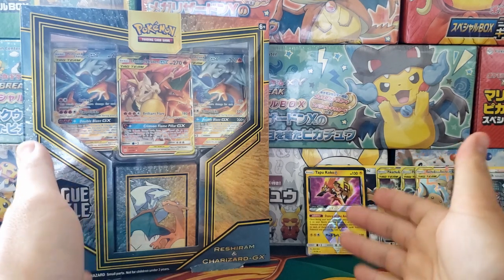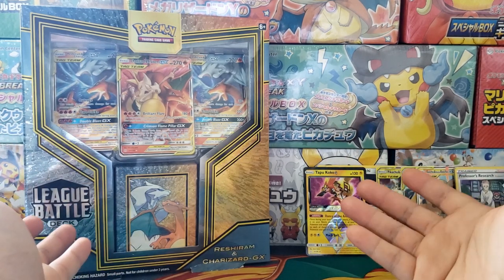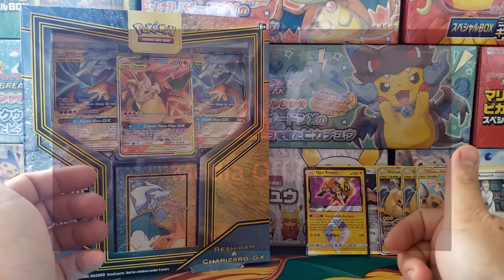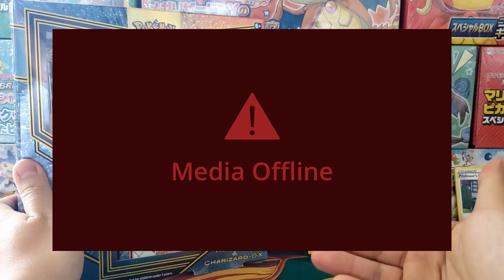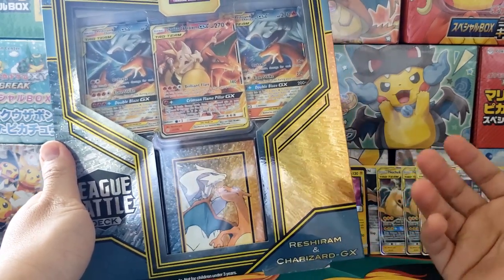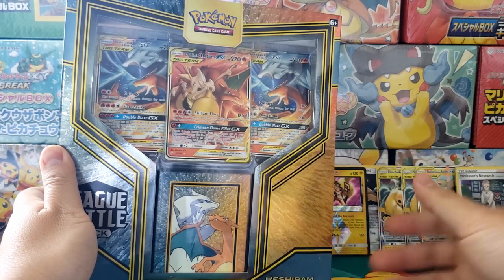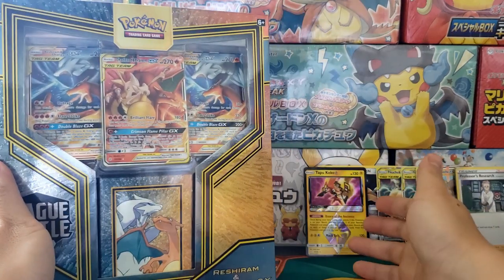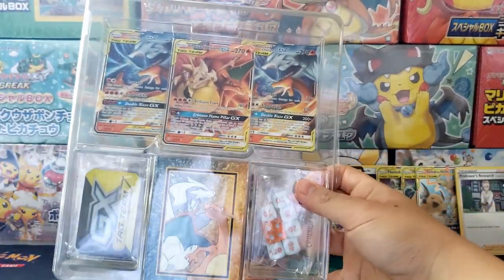Reason number three: historically, sealed battle decks do pretty well. Six months ago, Pokemon released the Rayquaza and Ultra Necrozma battle arena decks. Those were okay decks — nothing too special. You got a Rayquaza GX and a Necrozma GX, but nothing remarkable. And right now I checked on Amazon and eBay and they're going for $50-plus, no joke. Two battle arena decks that came out six months ago are well over double their value. I think these will do even better because they're actually competitively viable and competitors are cracking these open for the Jirachi and Charizard and Reshiram cards.